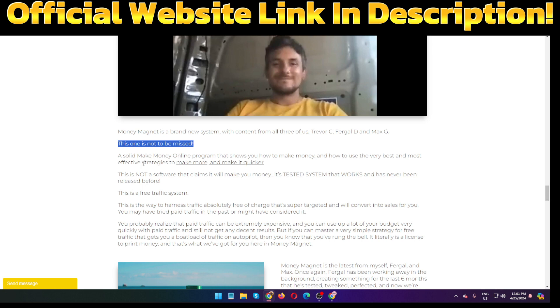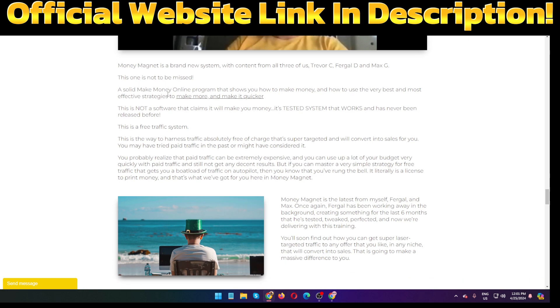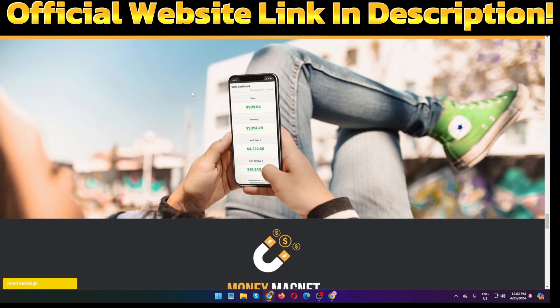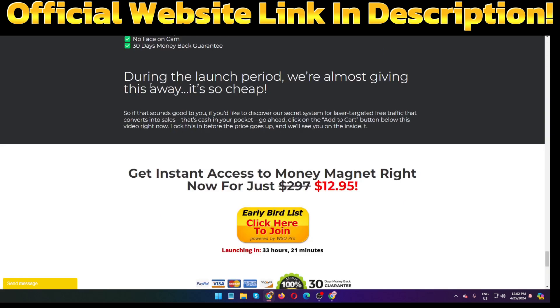This is a solid make-money-online program that shows you how to make money using the very best and most effective strategies to make more and make it quicker. If you are struggling to make money but you don't see any results, Money Magnet will solve your problem and you will be able to make this kind of money every month.